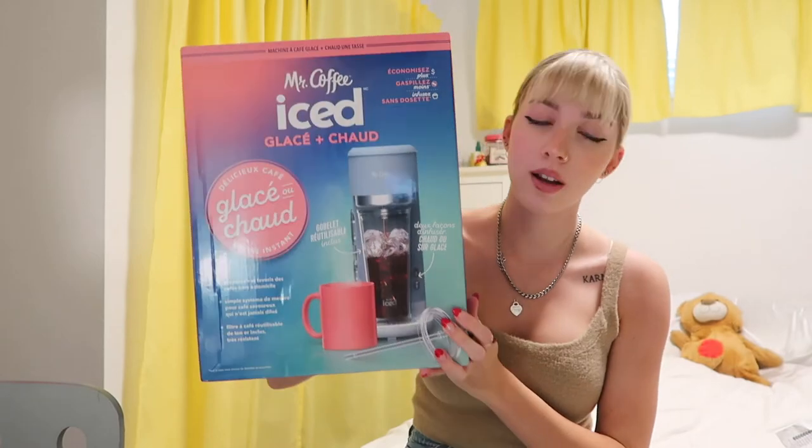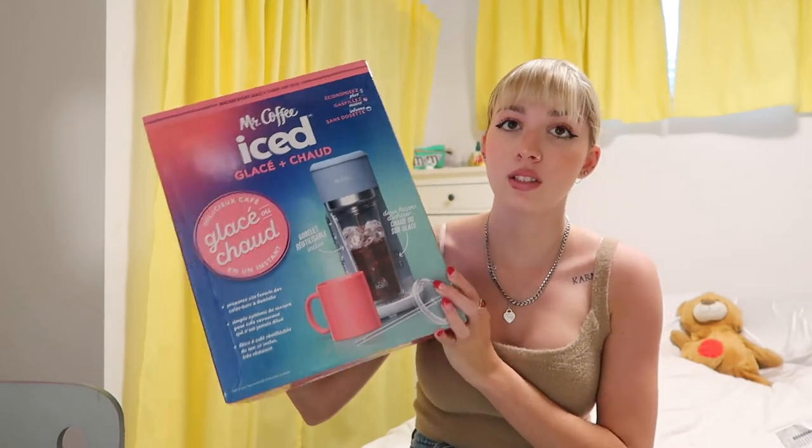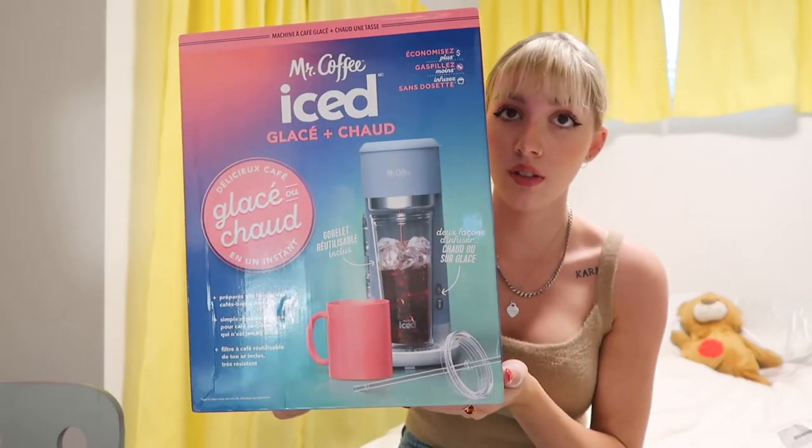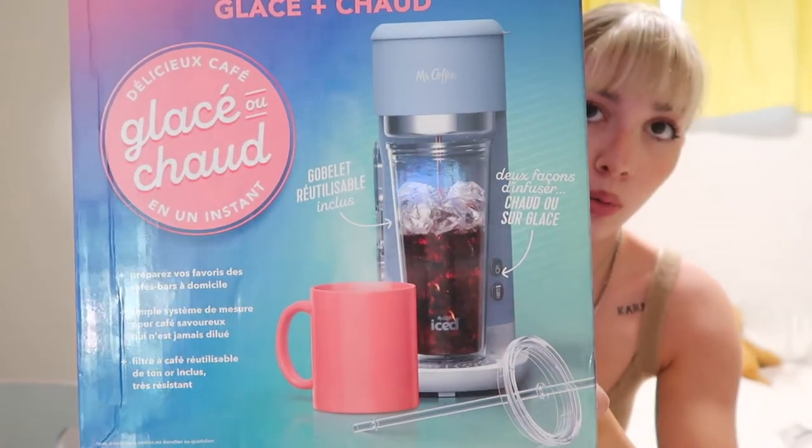Next thing and the most exciting part of this entire haul is a new coffee maker. If you know me, I'm absolutely obsessed with coffee. I got this Mr. Coffee iced and hot coffee maker — it's the blue one with the kind of marble bottom. This coffee maker makes both hot and iced coffee, which I love because I always go out to buy iced coffee. I figure if I have a machine that makes both, maybe I'll stop spending so much money.